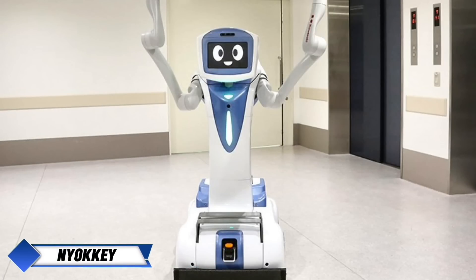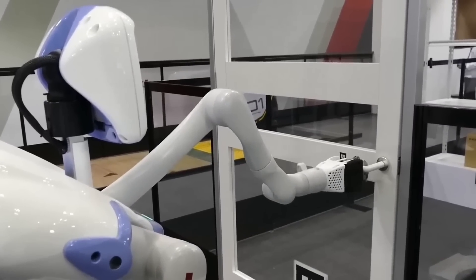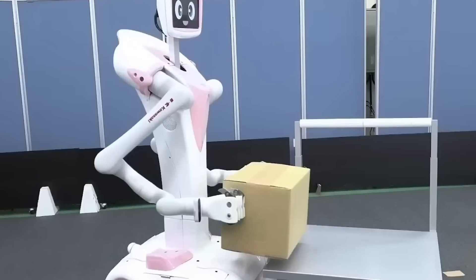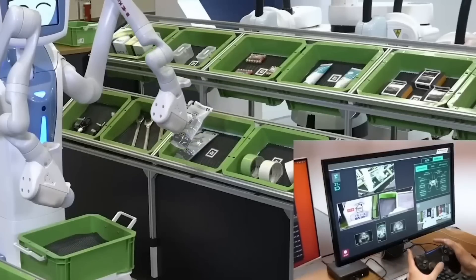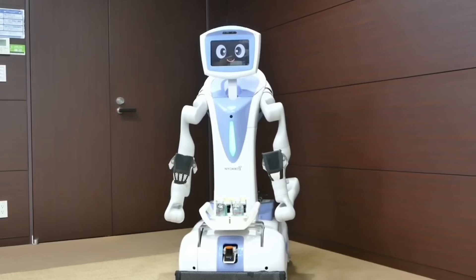Kawasaki Heavy Industries introduced another cutting-edge creation at IREX: the autonomous service robot Nyoki. Designed to operate in unpredictable human environments, Nyoki can navigate spaces safely, open doors, and handle a variety of tasks such as moving boxes in warehouses or carrying trays in restaurants. Using LIDAR and a vision sensor, the robot maps its surroundings, tracks its position, and recognizes changes in its environment in real time.